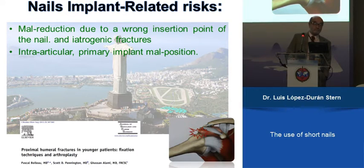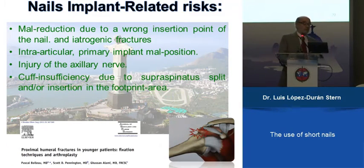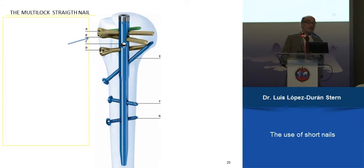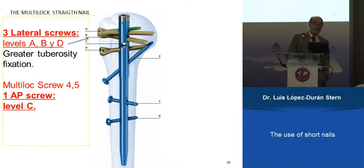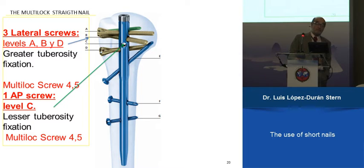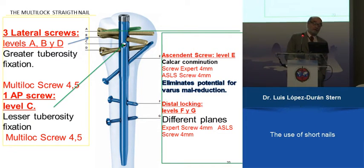We now use the nail, and we are presenting a straight nail because we think it's better. This multi-lock nail has many screws that can be placed in different positions: lateral screws to fix the greater tuberosity, anterior-posterior screws for fixing the lesser tuberosity, and an important oblique screw parallel to the calcar that fixes the humeral head very well even when it is very osteoporotic. You can also fix distally.